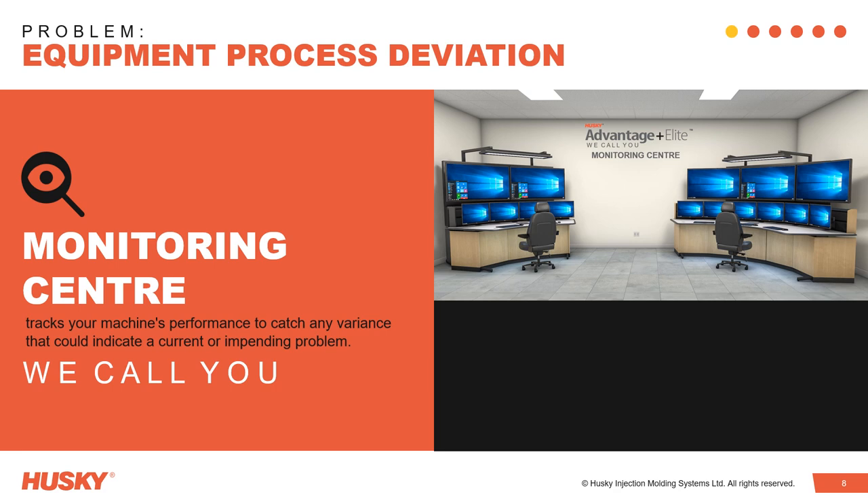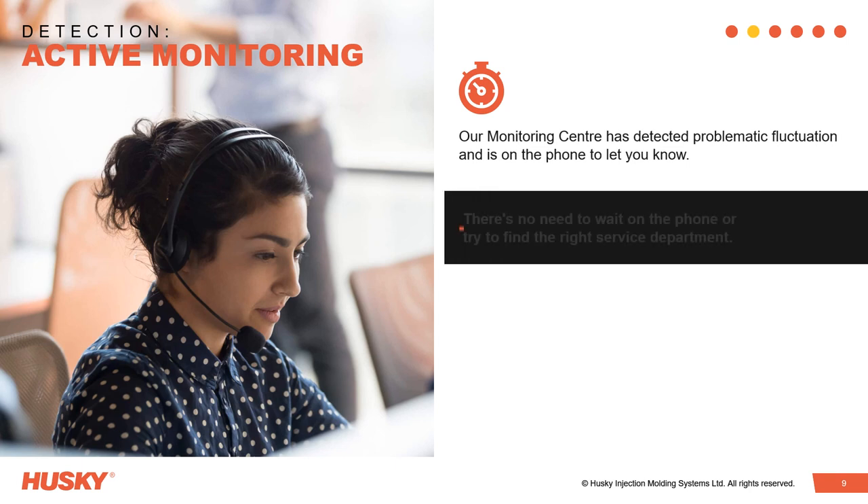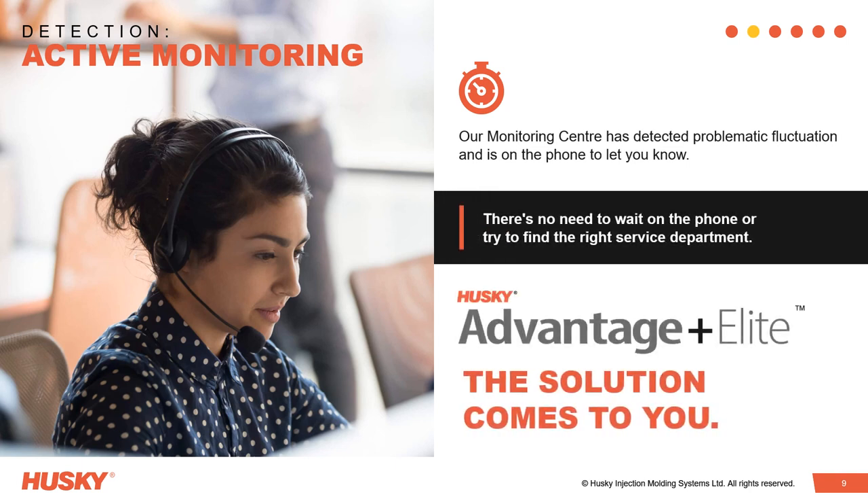In this specific case study, our monitoring centre detected an increase in the energy consumption of an Advantage Plus Elite connected system. Through active monitoring, our service department contacted the customer and advised them that a problem had been detected on their system.